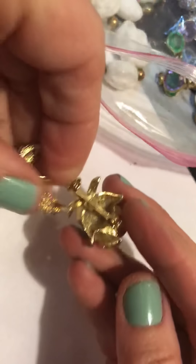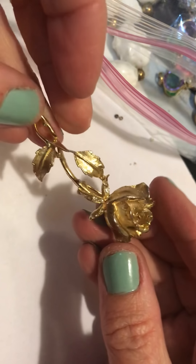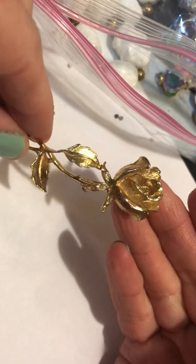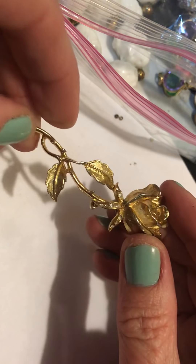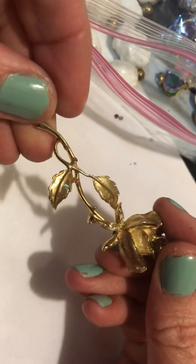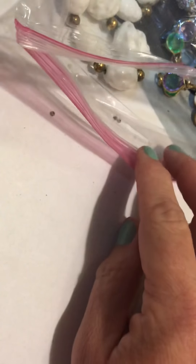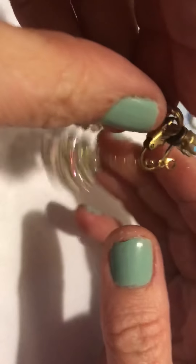Ooh, another rose. I wish I had a dollar for every rose I found, because I found quite a bit. But this is pretty — it's got the little stones. Nice work. I mean they're all pretty, but I just find so much of the same kind of style.